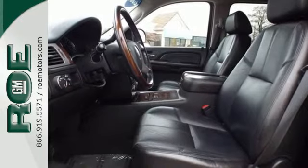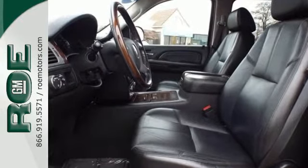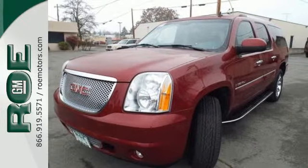It's ready for any task with its power liftgate, rain-sensing wipers, trailer hitch receiver, and 6.2-liter V8 engine.